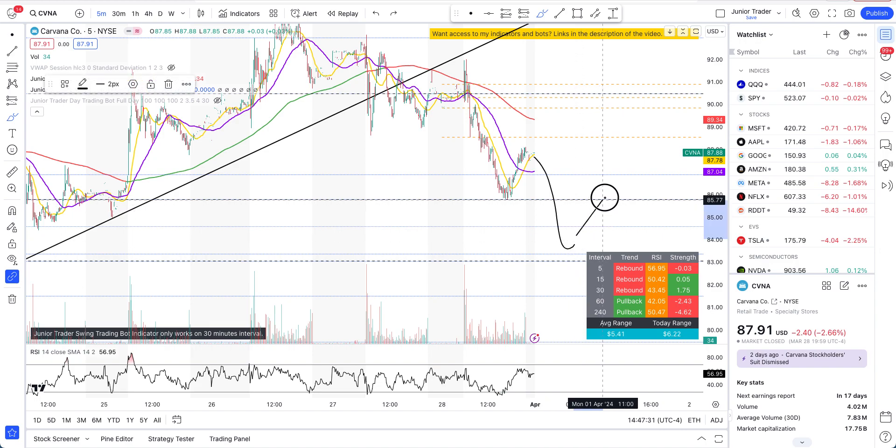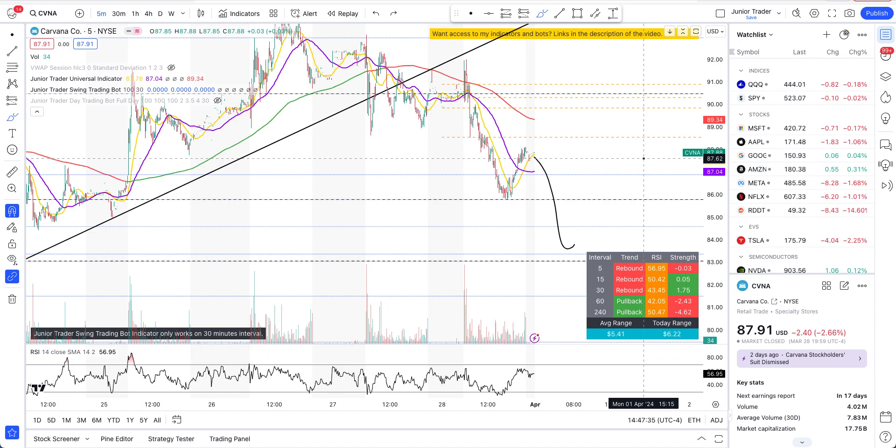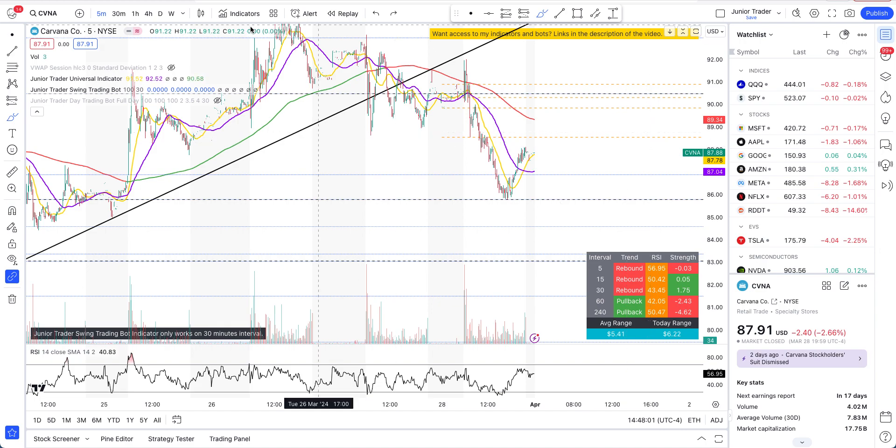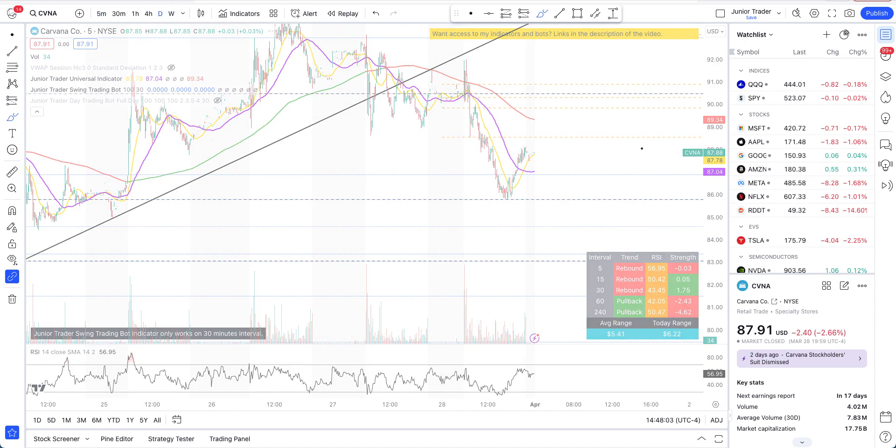Even if it gets above $85, that's a break of structure — then going into Tuesday and Wednesday this might become an upside play. So Monday looks like a one-sided short play as long as that rebound level holds, and that level can be shorted. If the level breaks we need a stop loss and it becomes a long play that day. But if we break lower and then regain $85 again, then going into Tuesday and Wednesday this might go a little bit up.